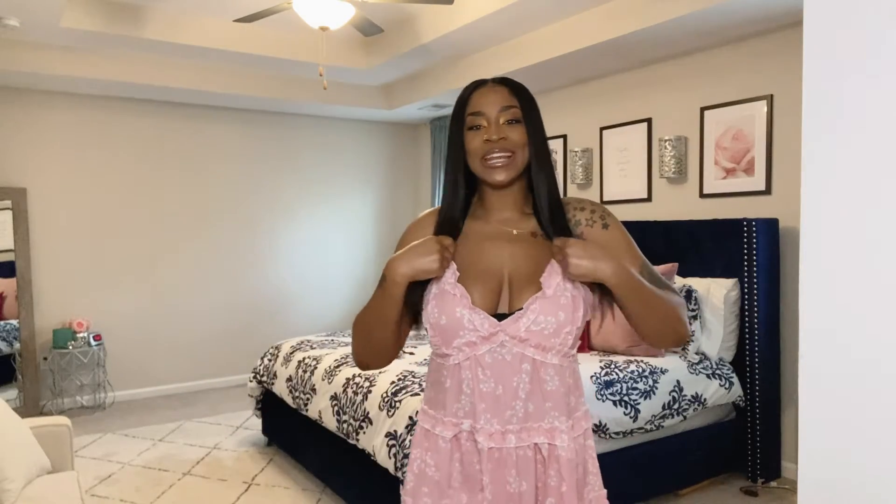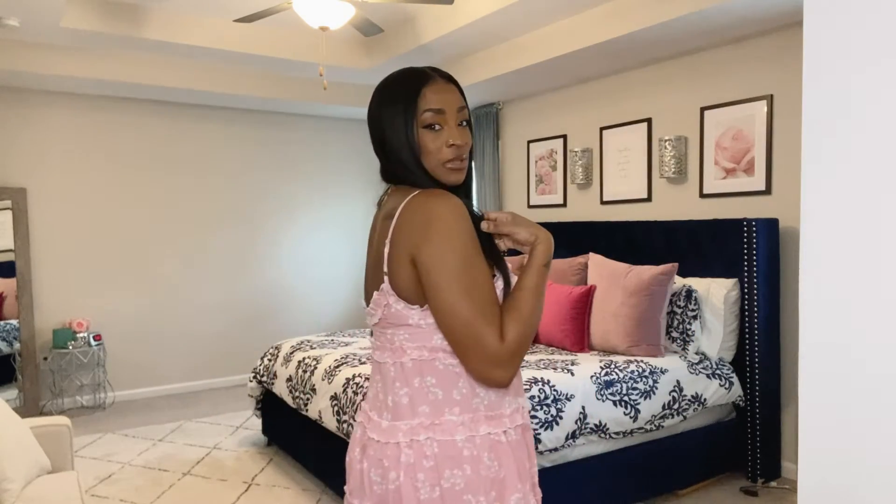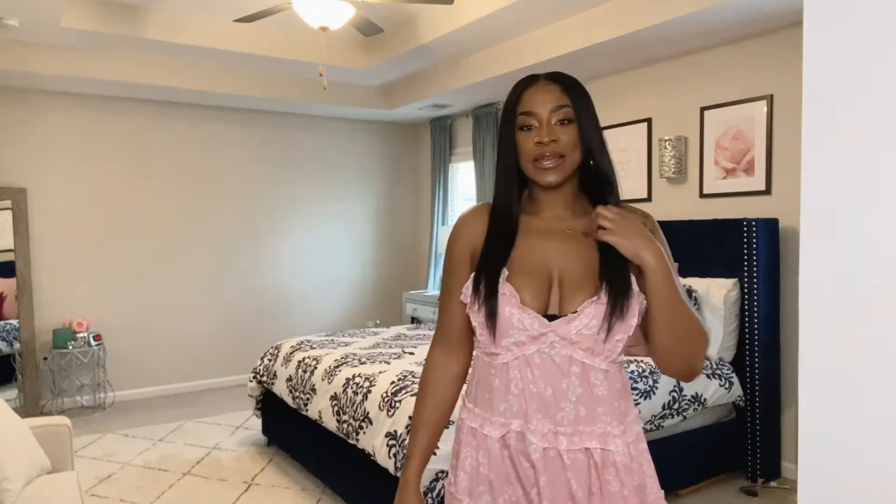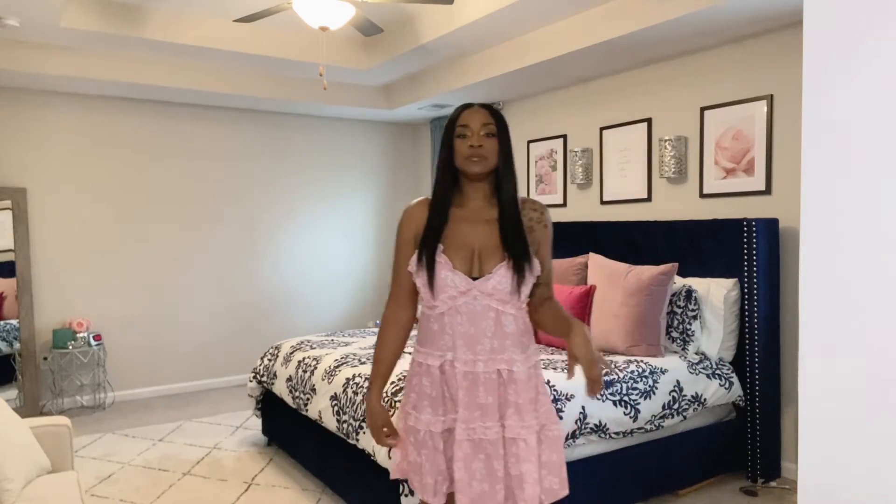Okay you guys, so this first dress I purchased off of Amazon. All of these dresses I purchased off of Amazon. They are going to be in my Amazon storefront which is Ayesha B, E-E-E with three E's, 717. But this dress I purchased for $13.99. Can you believe it? It's a little baby doll dress. Cute for the summer, super simple and chic. It's like an A-line or A-style type dress.